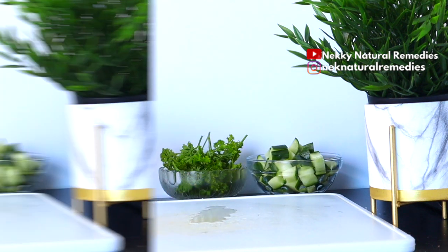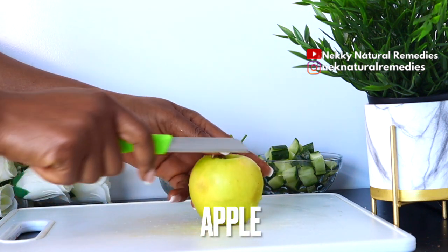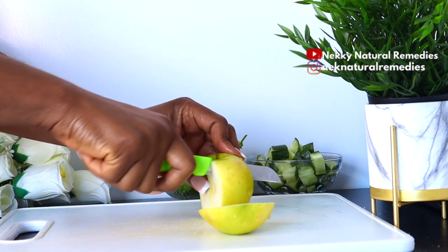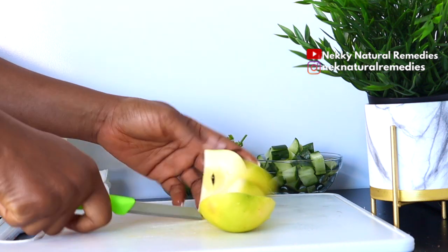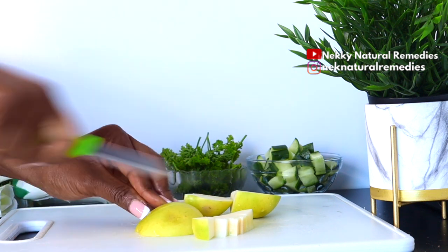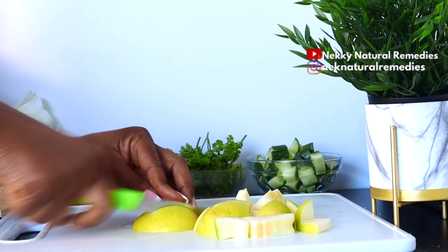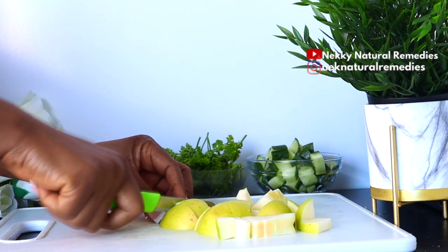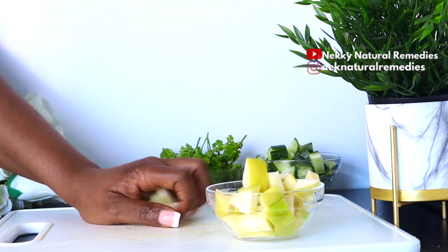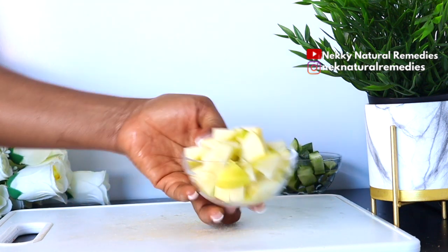After the parsley, the next ingredient is apple. I'm making use of one green apple. I encourage you to use green apple because it is better for losing belly fat or weight — especially the tart Granny Smith apples, which are very good for weight loss. Apples are packed with flavonoids and fibers that may help burn belly fat. They are particularly rich in pectin fiber that breaks down slowly. The fiber in apples promotes satiety, helping you feel full so you don't snack on unhealthy foods.